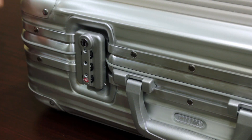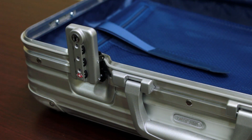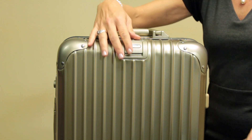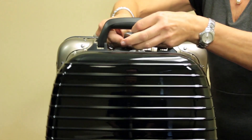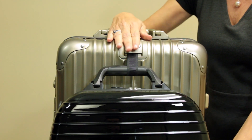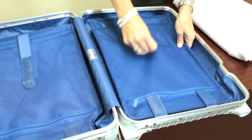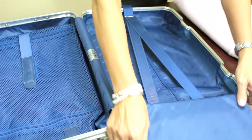Keeping your contents safe and secure are the TSA approved lever action locks. The retractable at-a-bag holder allows you to free up a hand for a phone call or a favorite cup of coffee by attaching a business case or handbag to the front.